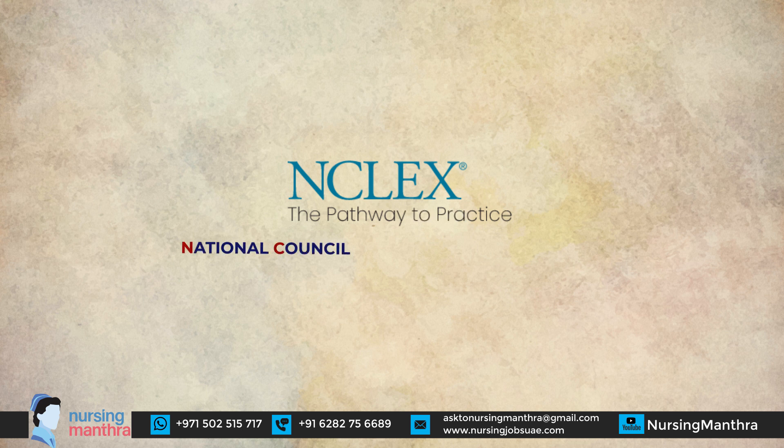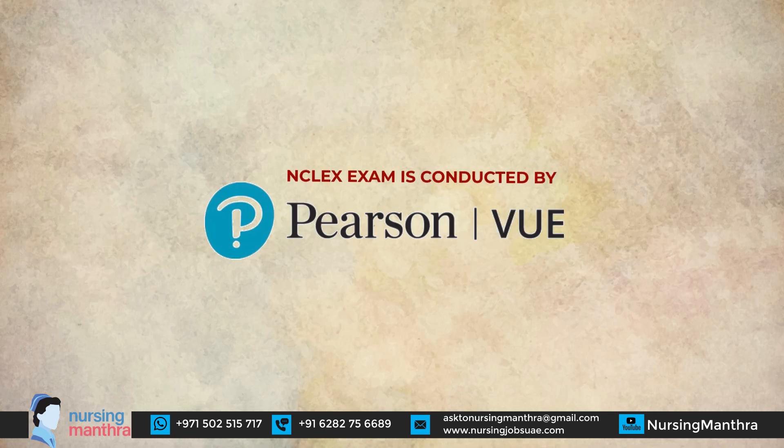Step 3 is the NCLEX RN exam booking application. You cannot directly schedule the NCLEX without applying first. NCLEX stands for National Council Licensure Examination and is conducted by Pearson VUE. Check Google to find if there is a Pearson VUE center in your country; if not, you will need to travel to the nearest country where one is available.